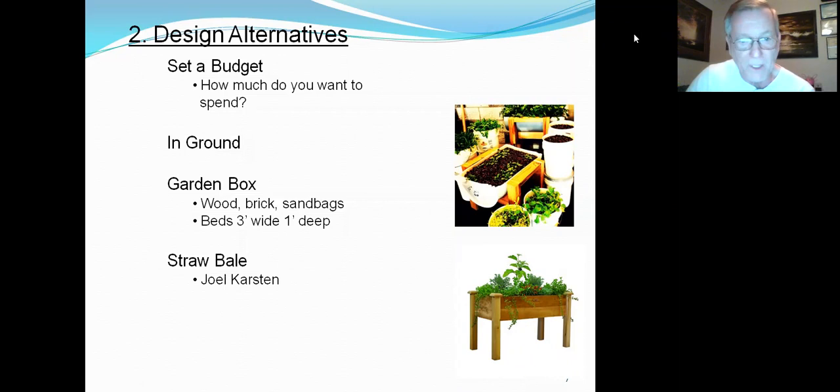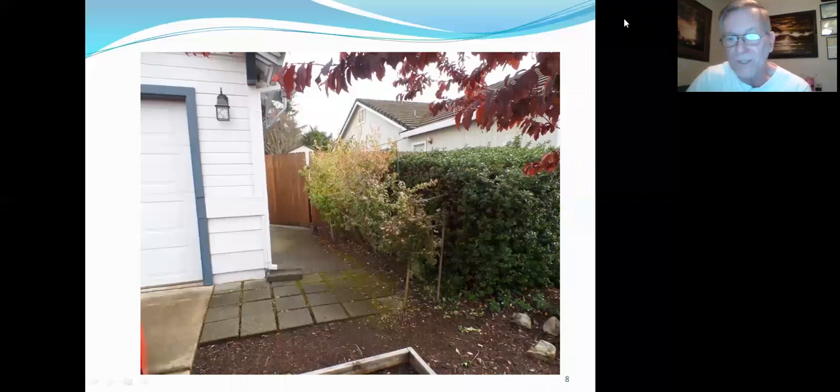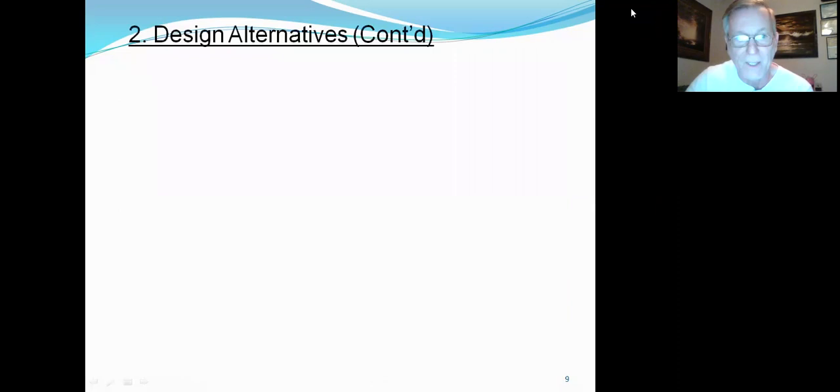A straw bale is another option. Joel Carson wrote a book about straw bale gardening. It takes about two weeks to condition the straw bales — you keep watering them to break down the straw so you can add a little soil on top and plant into it. It appears to work pretty well if you have the space. Also, you can integrate some of your garden into your landscape. This is my side yard, and the plants here are blueberry bushes. I had a space where I stuck six blueberry plants, and even though it's kind of a shaded location, they get quite a bit of sun and produce a lot of fruit.